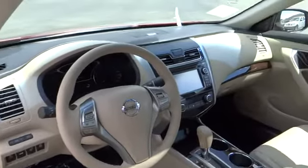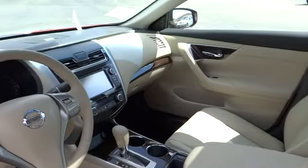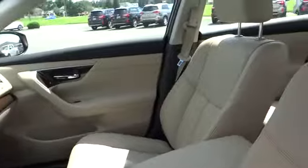Front driver airbag, auto dimming rear view mirror, PPO, cruise control, keyless entry, keyless start.